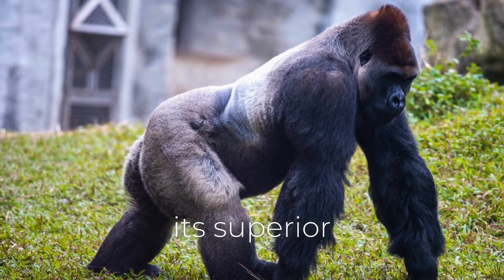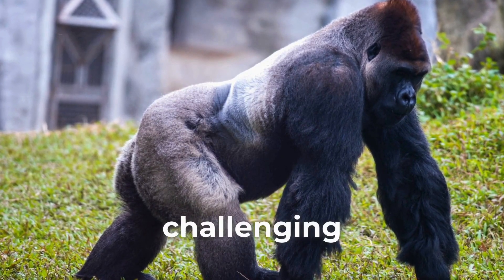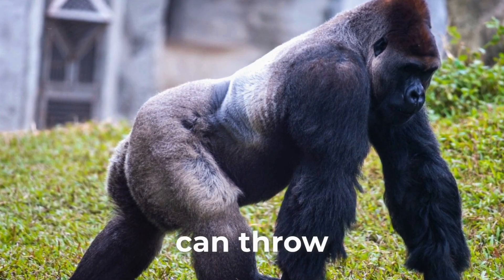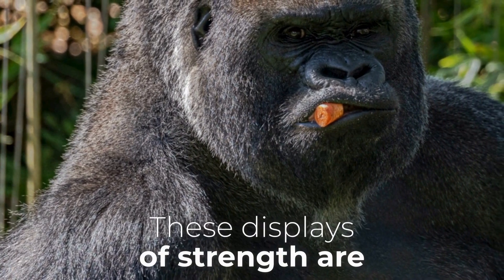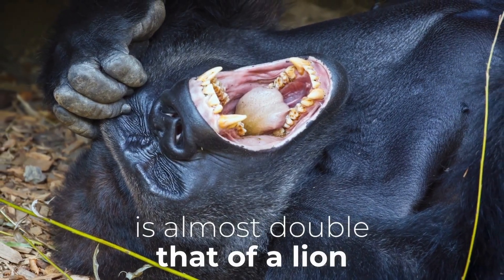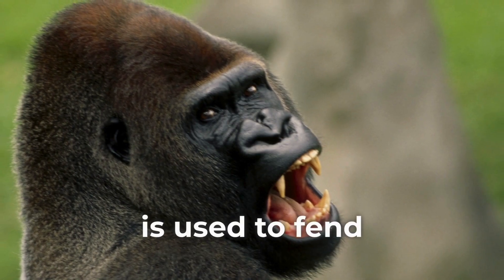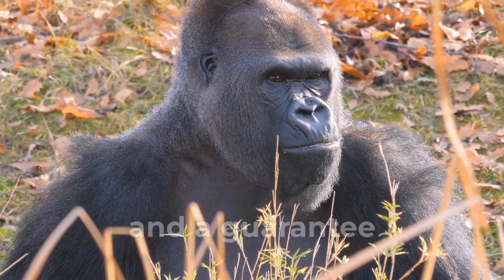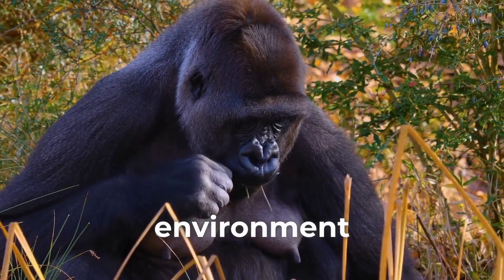The silverback uses its superior strength to protect the troop from predators and rivals. Whether it's a leopard lurking in the shadows or a rival male challenging its authority, the silverback stands as the first line of defense. They can throw objects weighing hundreds of pounds and deliver powerful blows with their arms. Their bite force is almost double that of a lion — a testament to their raw power, used to fend off attackers and break through tough vegetation.